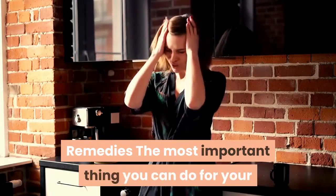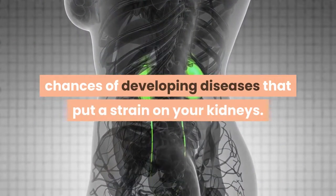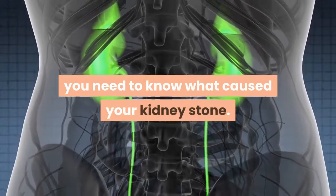How to pass kidney stones quickly with natural remedies. The most important thing you can do for your kidney health is to take care of your body to reduce your chances of developing diseases that put a strain on your kidneys. To prevent kidney stones, you need to know what caused your kidney stone.